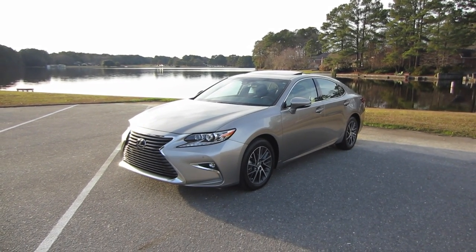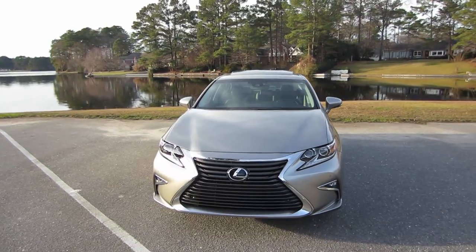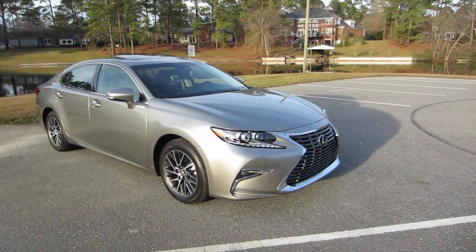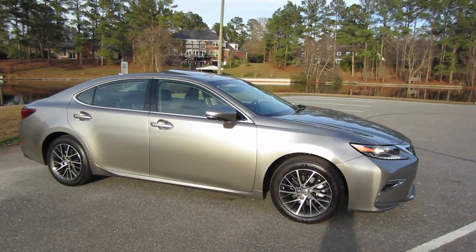This is our new 2016 Lexus ES350. If you follow the channel, you'll know that we actually traded in our 2014 Nissan Altima for this vehicle. The Altima was getting up there in mileage, and we basically needed to decide whether to keep it or trade it in on something a little bit nicer and keep it for the long haul. And that's what we decided to do.